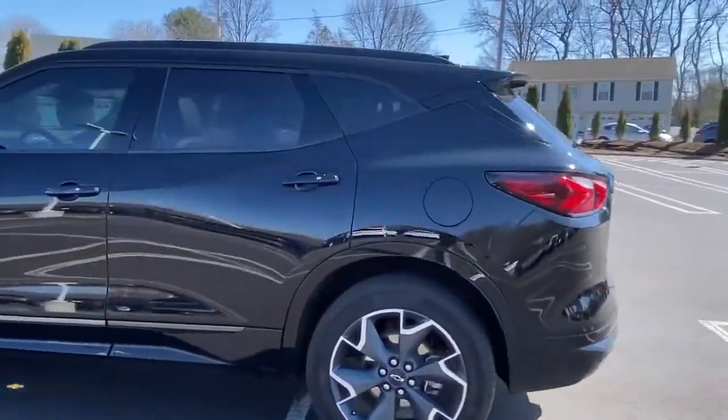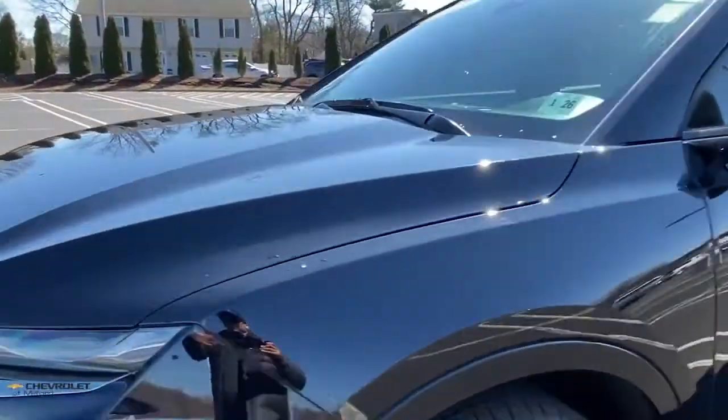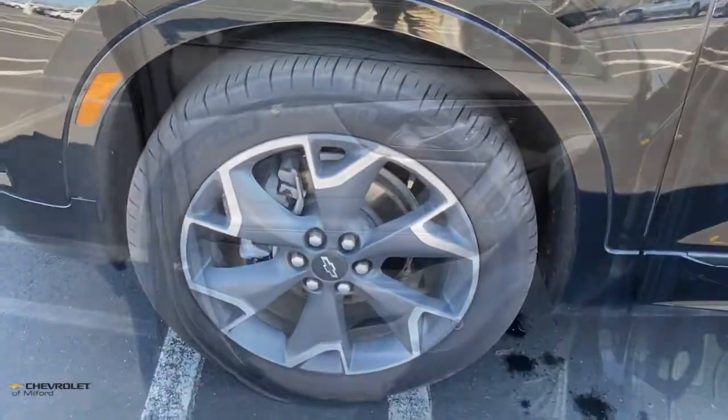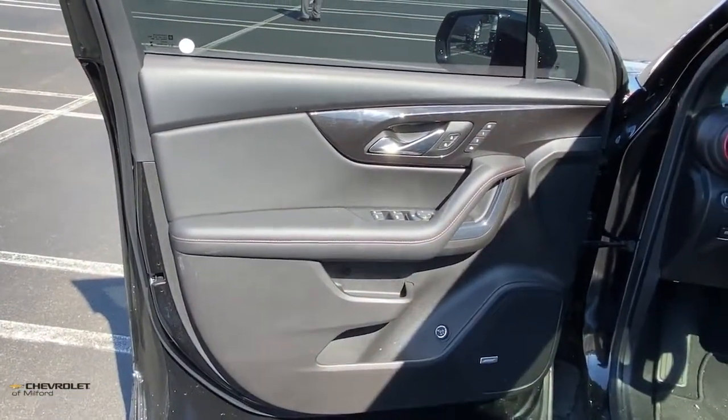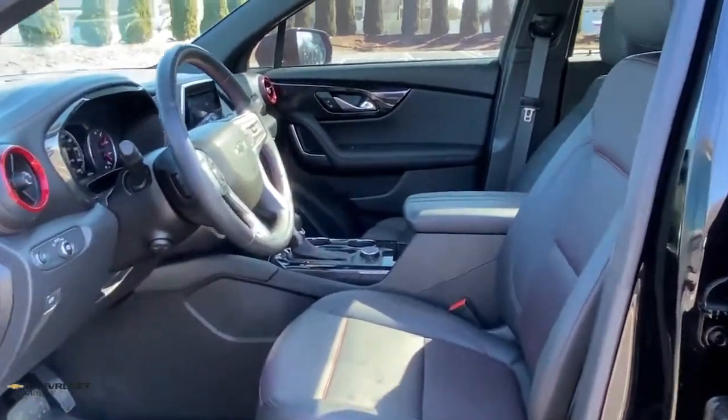The following are some of this vehicle's highlighted options: panoramic roof, navigation system, keyless entry, heated driver seat, power lift gate, electronic stability control, trip computer, power windows, bucket seats, four-wheel disc brakes.